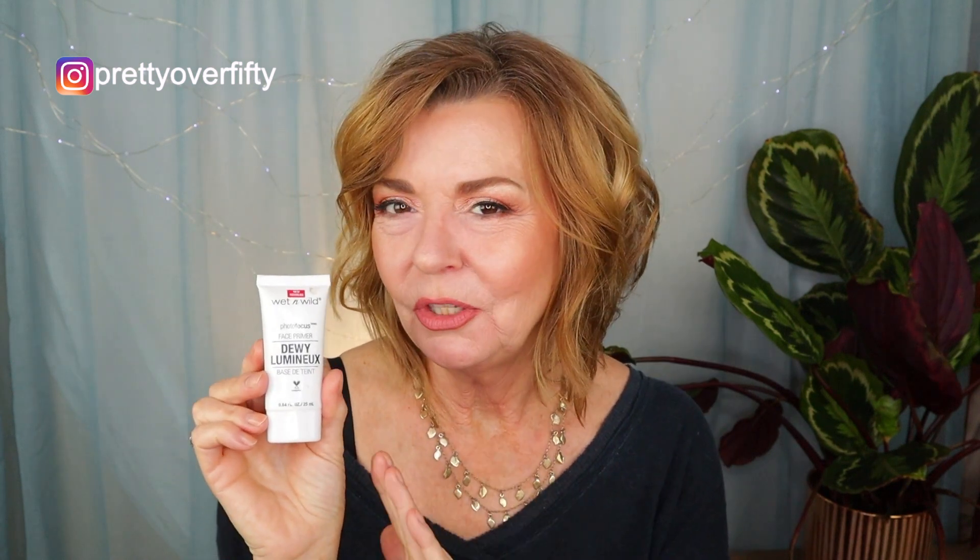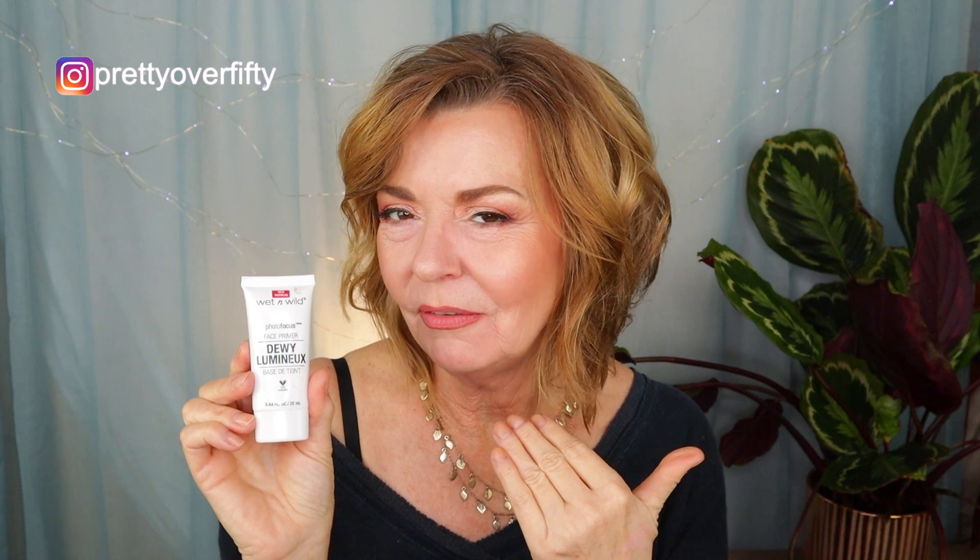I'll first use my e.l.f. Mineral Infused Primer, which is a silicone-based primer — I love this stuff. Then I'll go in with the Wet n' Wild Dewy Lumino Primer, which has that kind of glossy, shimmery look. You could get the same look with other products, not just this one. I'll just tap it on my cheeks before I put the Olay foundation on, and that creates a really nice glow under my cheeks — you can see it now.